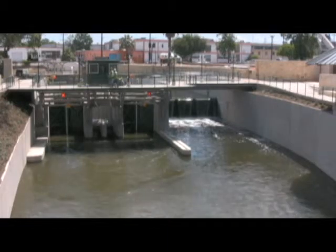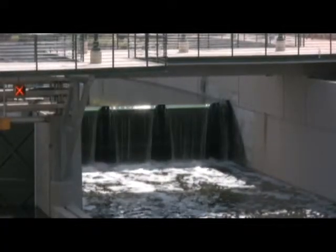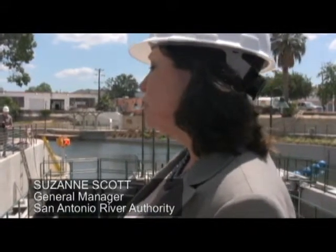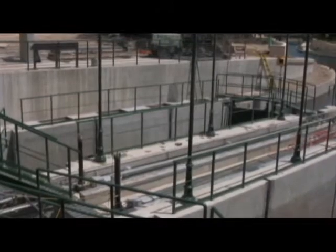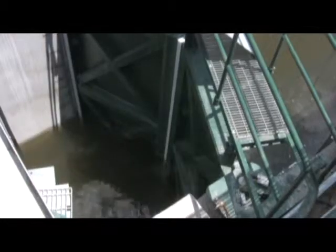So what would happen here is a boat would come up, there would be communication between the boat driver and the lock master, and the boats would come into the lock system, be raised about nine feet, and then would continue their voyage.